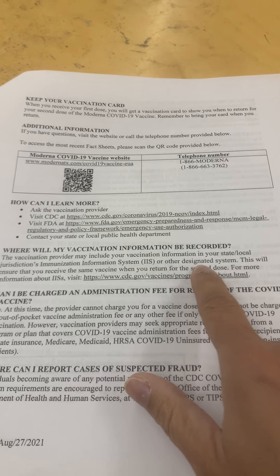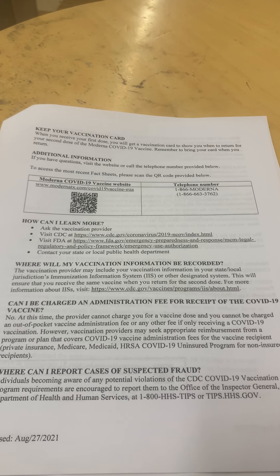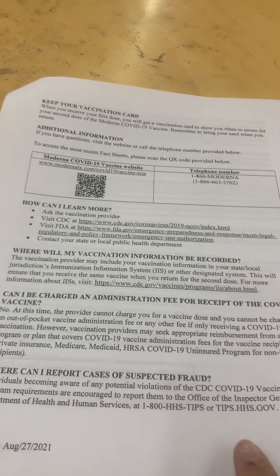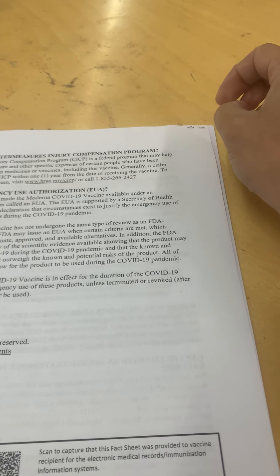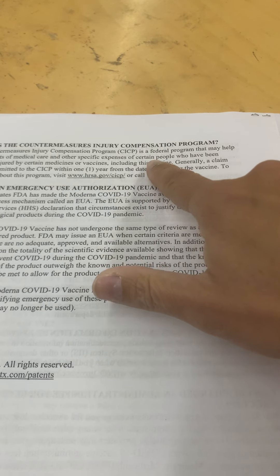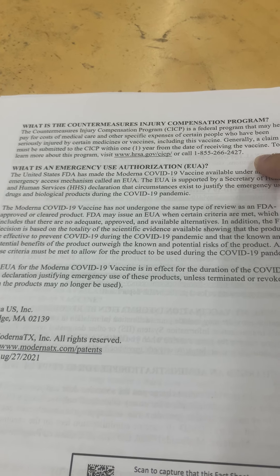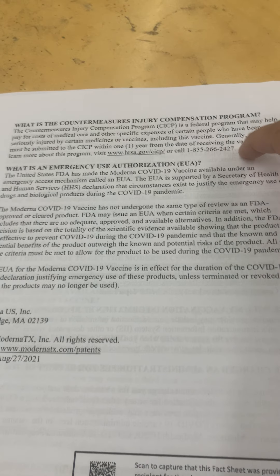How many designated systems are there and what are they? Interestingly, the provider cannot charge you an administration fee at this time — but who is paying for it and who is profiting? There's also a Countermeasures Injury Compensation Program, a federal program that may help pay for medical care for people seriously injured by certain vaccines including this one. A claim must generally be submitted within one year.